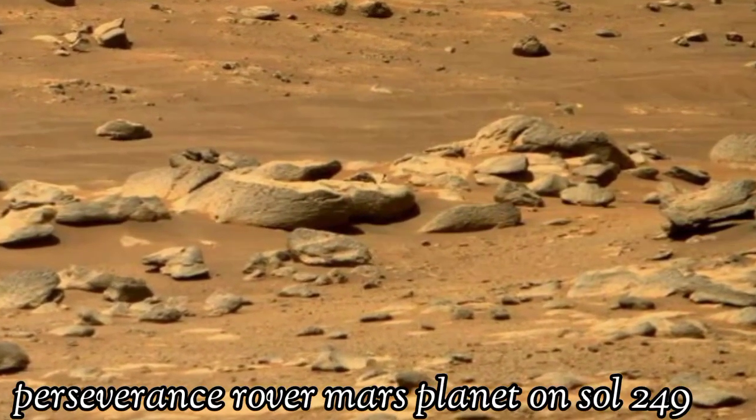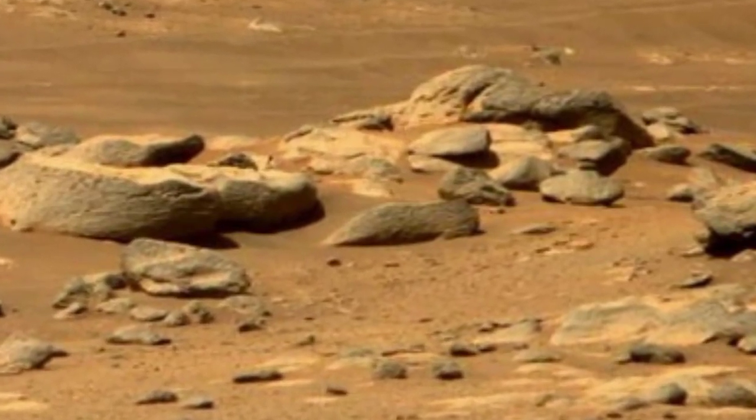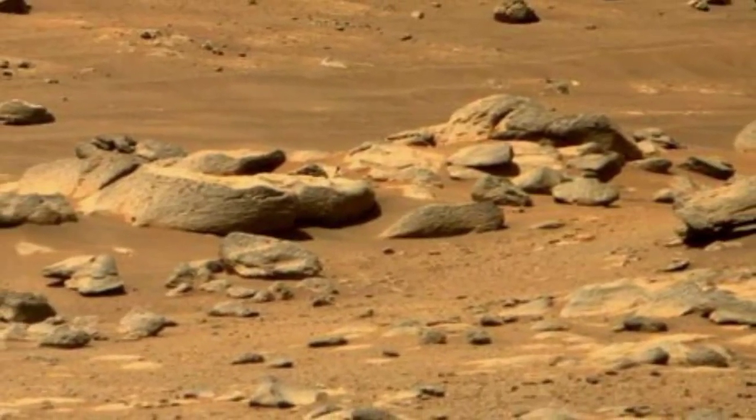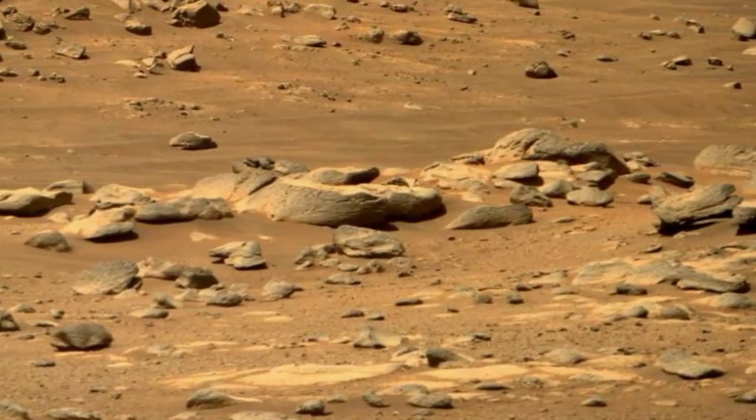Welcome to my YouTube channel. Here is the latest video of Mars surface captured by the Mars Perseverance rover with the right navigation camera on Sol 249 of its mission.